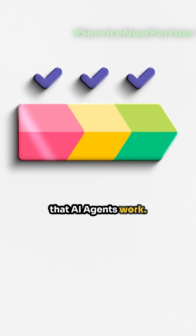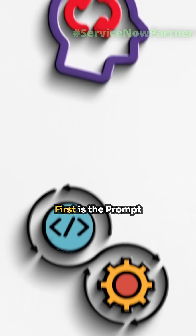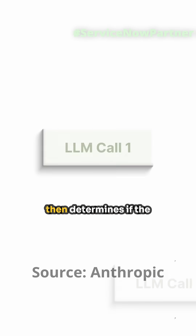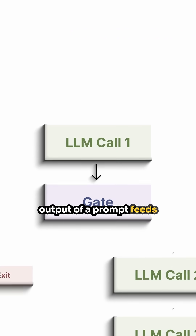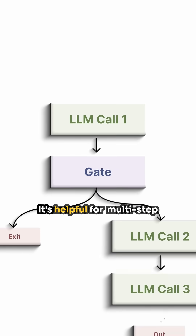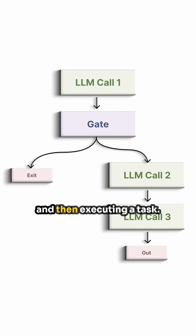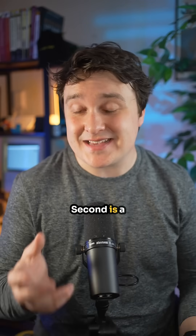Here are three ways that AI agents work. First is the prompt chaining agent. This type of agent accepts a prompt, then determines if the output of a prompt feeds into the next action. It's helpful for multi-step reasoning, like gathering context, validating input, and then executing a task.